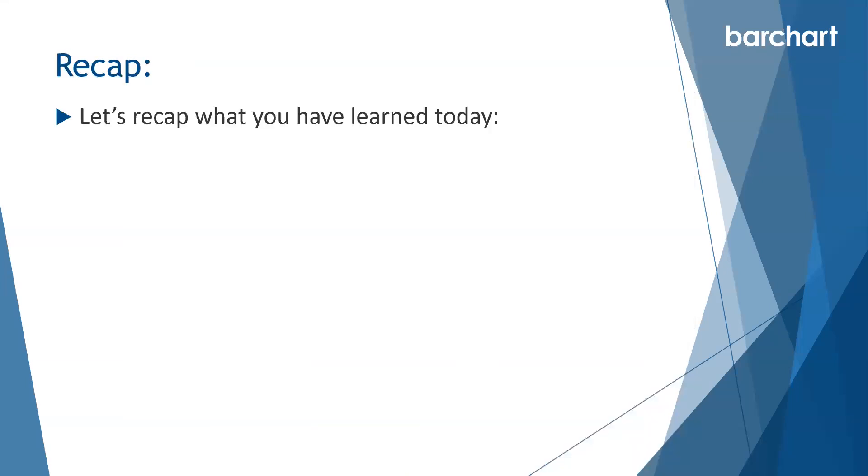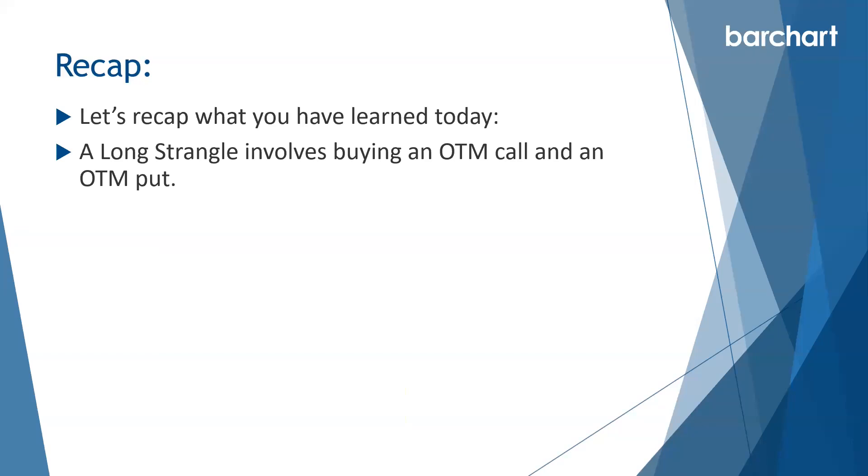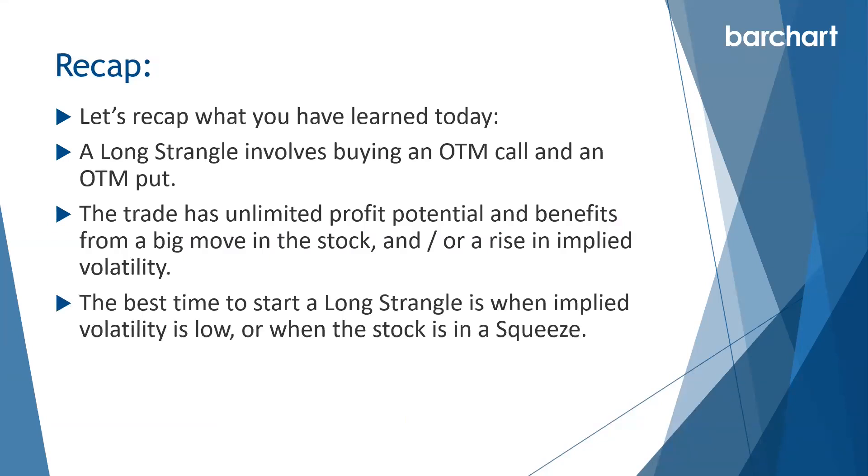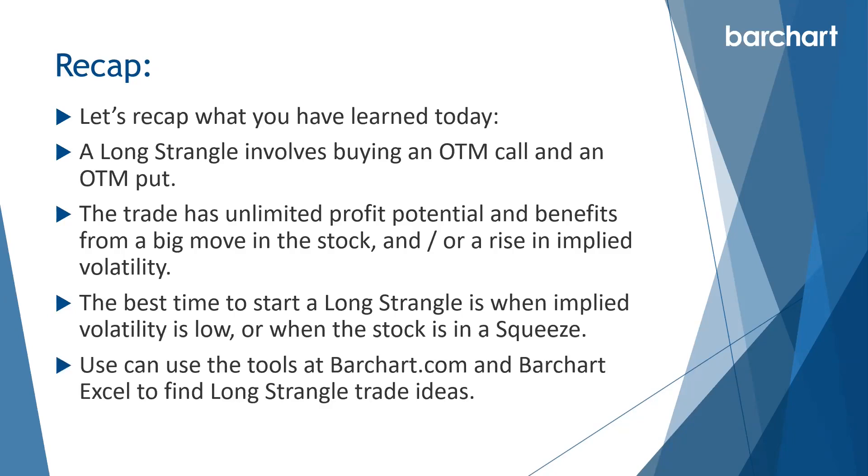So let's recap what you've learned today. A long strangle involves buying an out-of-the-money call and an out-of-the-money put. The trade has unlimited profit potential and benefits from a big move in the stock and/or a rise in implied volatility. The best time to start a long strangle is when implied volatility is low or when the stock is coming out of a squeeze. You can use the tools at barchart.com and barchart.xl to find long strangle trade ideas. Thanks for watching and best of luck with your trading.